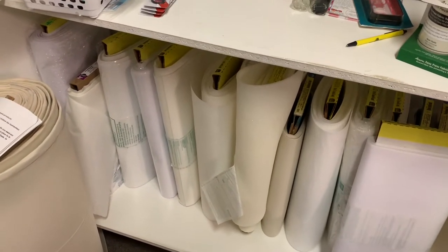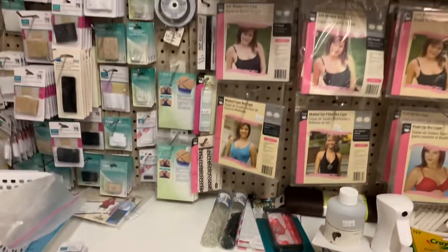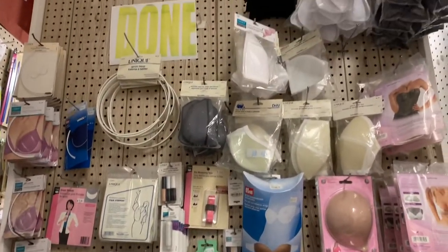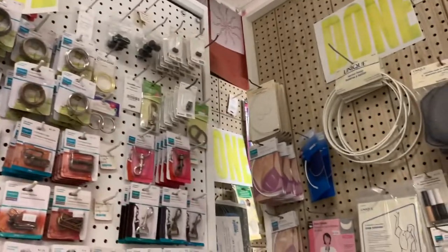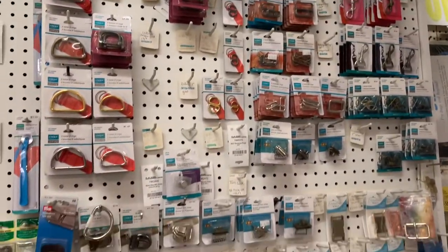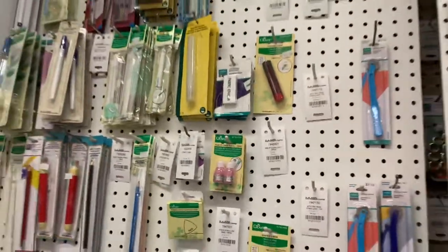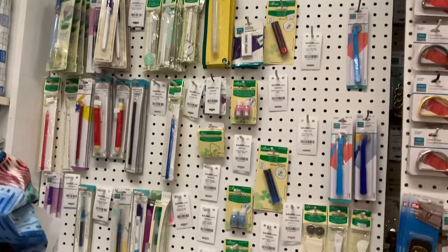I carry 95% of the Pellon products — I just felt it was easier to go with one product line and then you know exactly what you have and what you don't have. All the bra findings are here. This is all purse findings — D-rings, etc. This one back here is all marking — so all of your marking and tracing, etc.